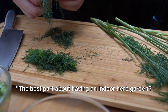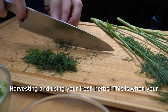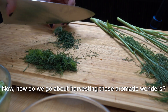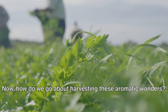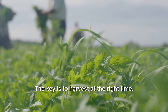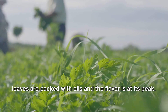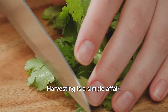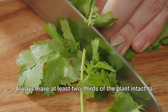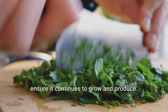The best part about having an indoor herb garden? Harvesting and using your fresh herbs. This is when your green thumb meets your culinary creativity, infusing your dishes with homegrown flavors. How do we go about harvesting these aromatic wonders? The key is to harvest at the right time. For most herbs, this is just before flowering, when the leaves are packed with oils and the flavor is at its peak. Harvesting is a simple affair — grab your scissors and clip off the top third of the plant. Always leave at least two-thirds of the plant intact to ensure it continues to grow and produce.